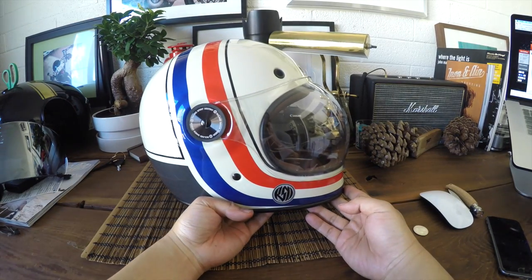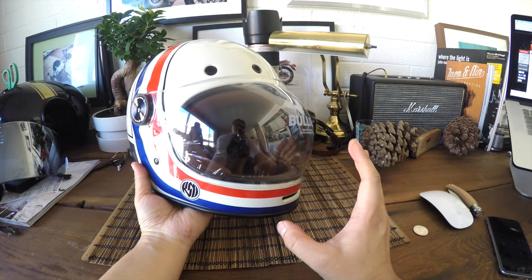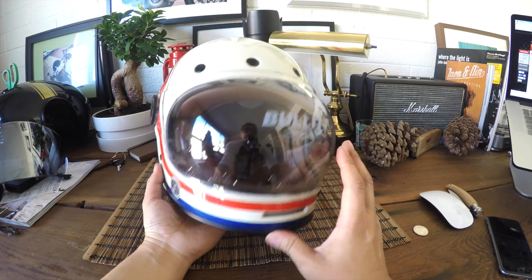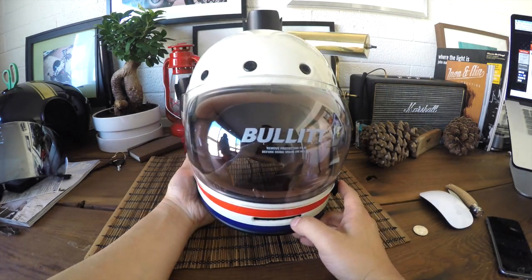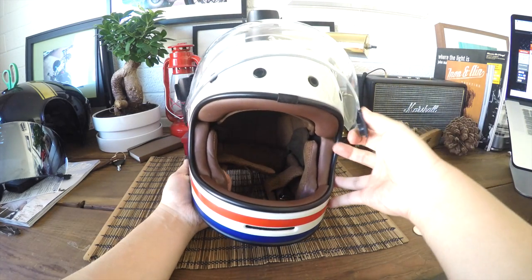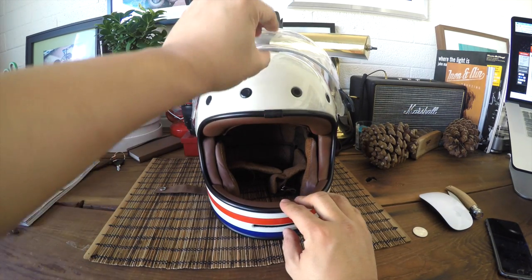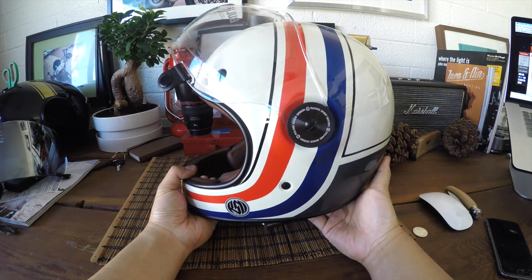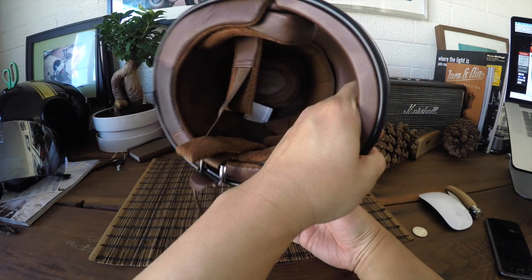Now let's do a summary of pros and cons. Pros: I love the field of view — it almost feels like wearing an open-face helmet. I love the air vents, which I think will come in really handy in the summertime. The visor moves up and down really quickly and easily, whereas with Biltwell you don't really get that. Another pro is the quality — the graphics are gorgeous, the leather inside, and the overall build quality is impressive.